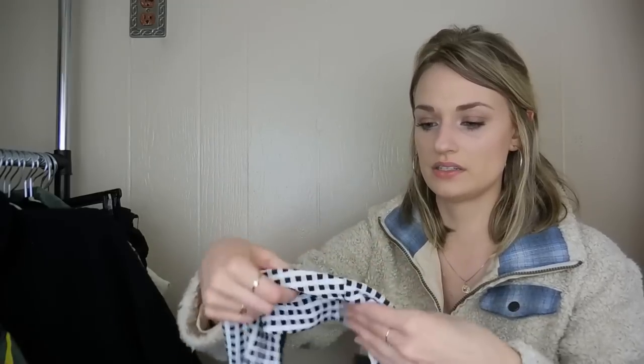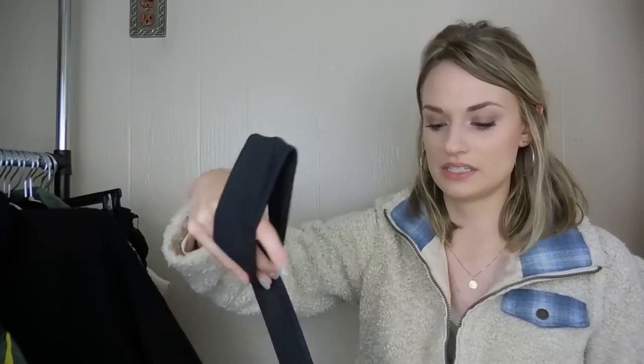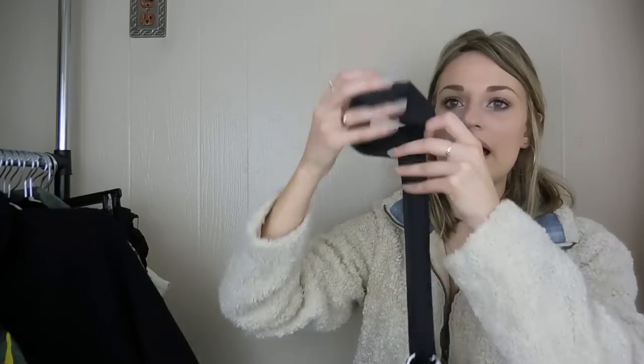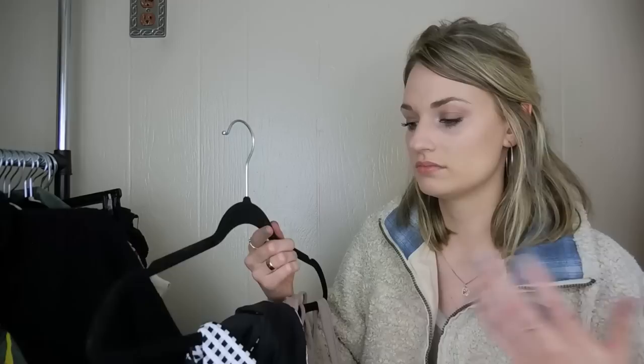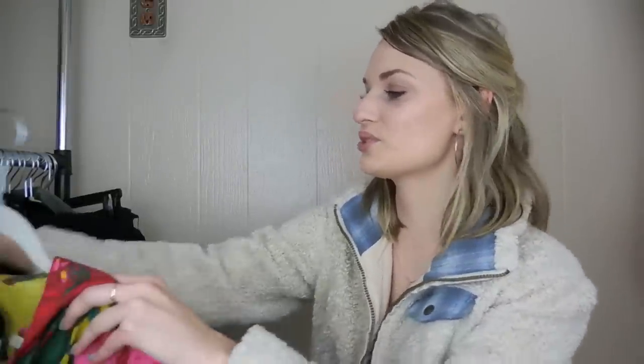Then we have this Onya swimsuit top — it has this gingham portion that goes around the chest, and then it goes up the back. You see the choker portion from the front. I did try this on — it's really cute, size extra small — and it retails for over $100. It looks like it sells for around $30 in used condition. I love expanding my brand knowledge with some new swimwear brands.